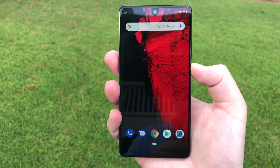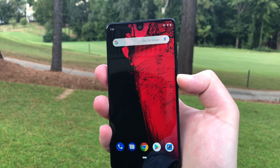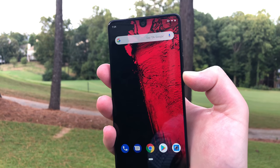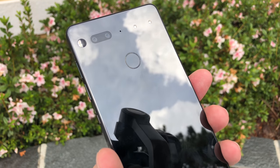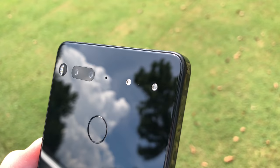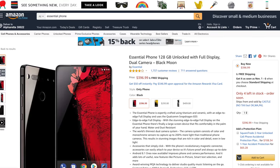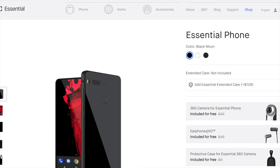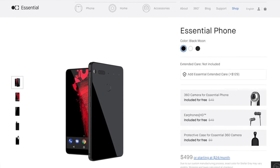So folks, this is the Essential Phone, and like fine wine, cheese, or meat, it's grown better with age, which is something I'd never thought I'd say about a smartphone. This device originally came out about a year ago from Essential, a startup company by Android founder Andy Rubin, and has since been amazingly discounted. Originally priced at about $700, it was just $250 on Amazon Prime Day, and has since had fluctuating prices in the $300s on Amazon, as well as a $499 price tag on Essential's website that includes over $100 worth of accessories.